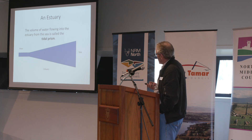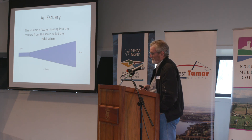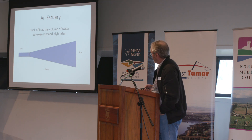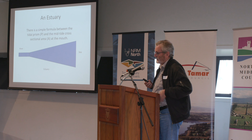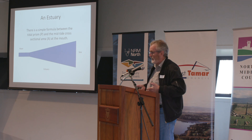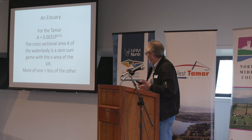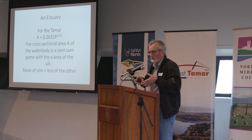The volume of water which flows into the estuary from the sea is called a tidal prism. We can calculate the tidal prism at any section of that tidal section as we come up the estuary — think of it as the volume of water between the low and high tides. There's a simple formula which connects that tidal prism to the cross-sectional area of the water body that the tidal prism maintains. That cross-sectional area is in a zero-sum game with the silt body encompassing it.